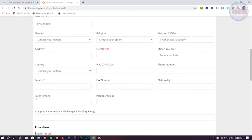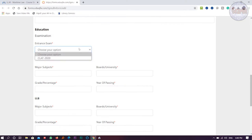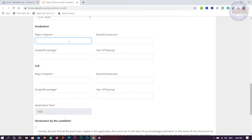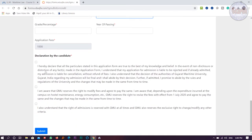If religion is 'other,' you can specify. Then fill in address, city, town, state, pin code, phone number, nationality, fax number if any, parent email ID, parent phone number, and your email ID. For the entrance exam, you have to clear the CLAT examination — enter your CLAT roll number and CLAT score. Then fill in your LLB graduation year, grade or percentage, and application fee of one thousand rupees.